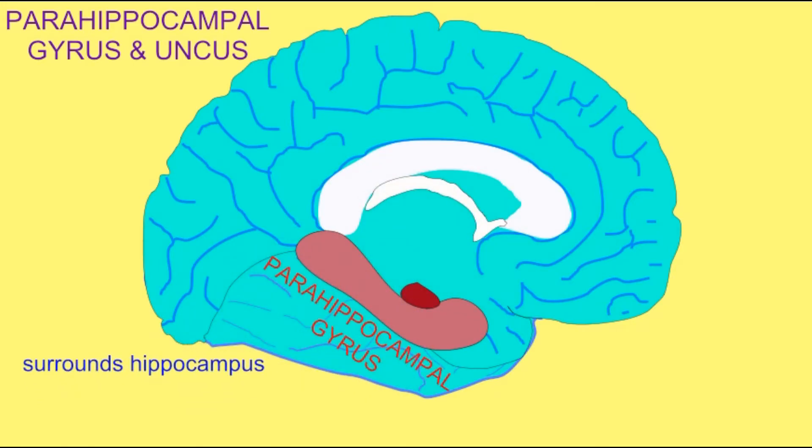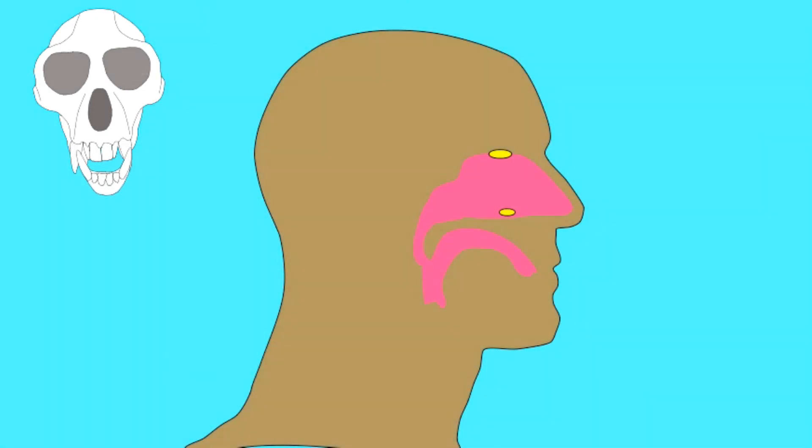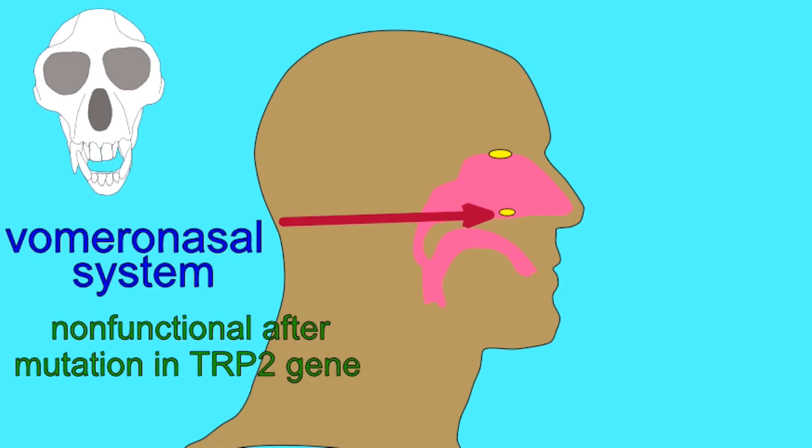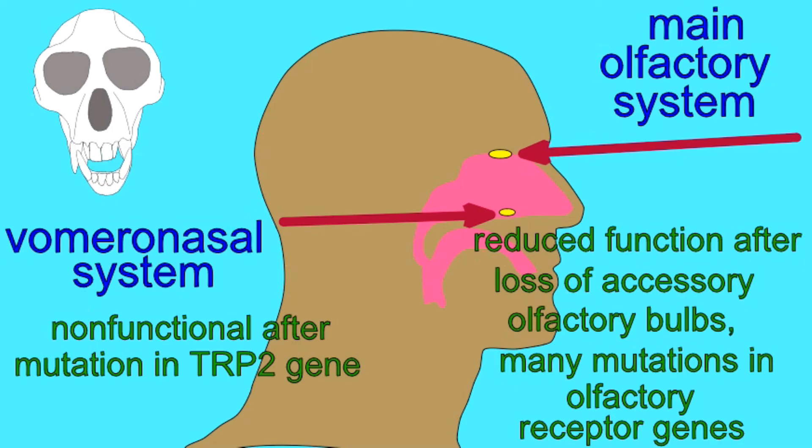There are a number of ways to explain this reduction in the paleocortex derived from the lateral pallium. Certainly, as primates evolved, they relied more and more on vision, and the parts of the brain dedicated to vision — especially daytime vision — became larger and more prominent. At the same time, mutations accumulated in many olfactory genes, so about half of the human olfactory receptor genes are mutated and non-functional. Also non-functional is the entire vomeronasal system, due to accumulated mutations which have rendered it non-functional.